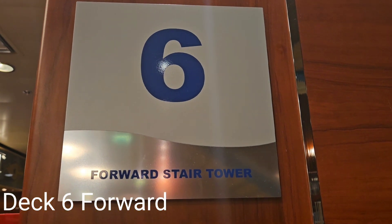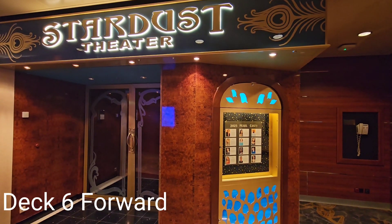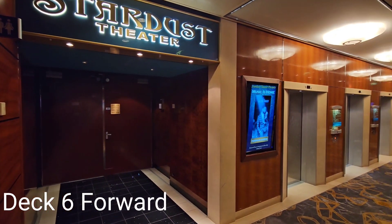Moving up to deck 6 forward, we see the starboard and port entrances to the lower level of the Stardust Theater on both sides of the elevator bank.